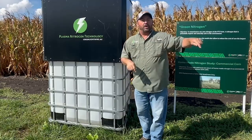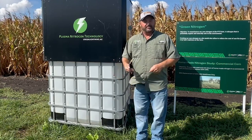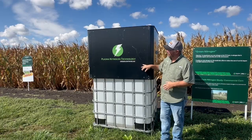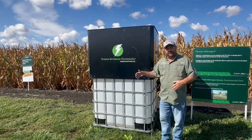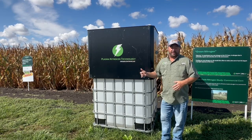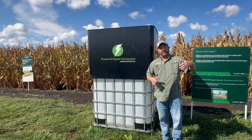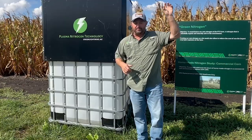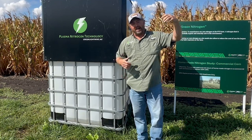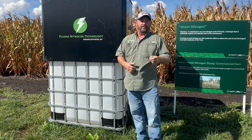A year ago, in June of 2023, we started bringing plasma technology to the PTI farm. You see this machine next to me here — this is a machine from Green Lightning and it's plasma nitrogen technology. What this machine is trying to do is take atmospheric nitrogen and allow that nitrogen to be converted to a plant-available form to feed corn.